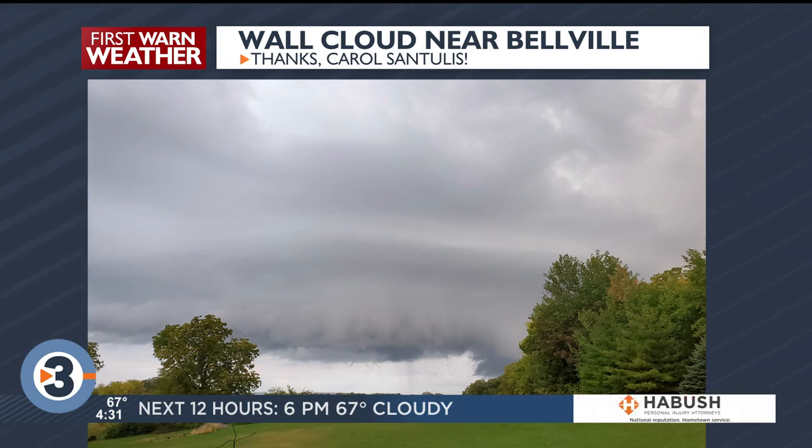Carol Santoulas, one of our viewers, sent in a picture of the wall cloud there — not necessarily the tornado itself, but it certainly looks like a supercell thunderstorm.